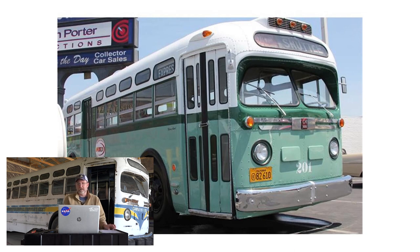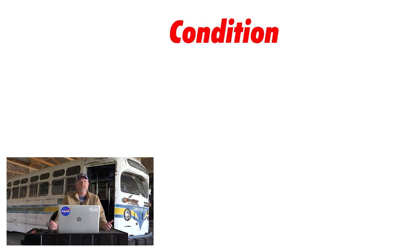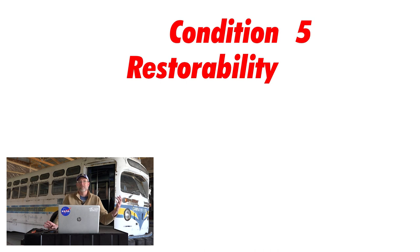So how would I rank this bus? Looking at condition on a scale of one to five — one being slightly better than parts, five being mint — I'm giving this a five. There are small details like the replacement speedometer that purists might want corrected, but overall this is a five out of five. For restorability — one being very hard to restore, five being little to no work needed — this is also a five. There's very little you would have to do.